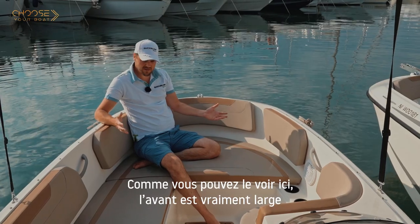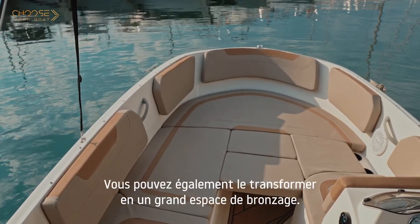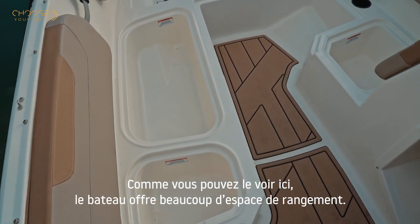As you can see, the Bimini is really wide and offers a lot of room. You can also transform this area into a large sun lounge. The boat offers plenty of storage space as well.